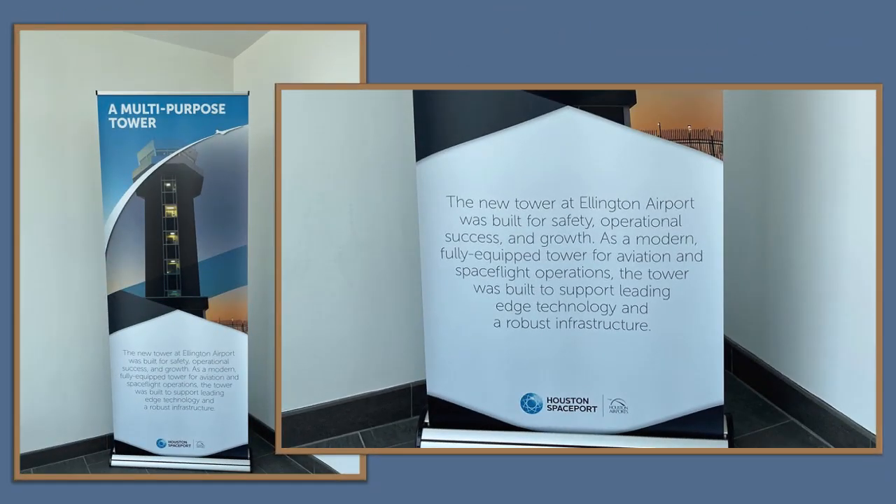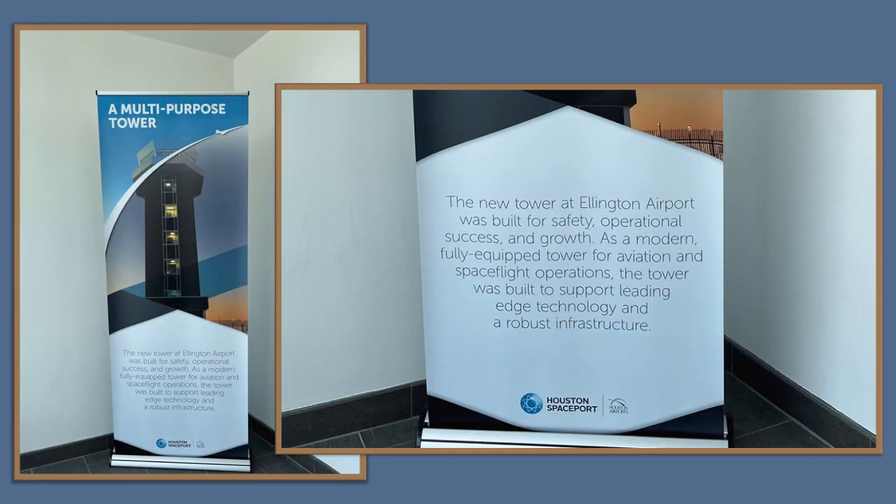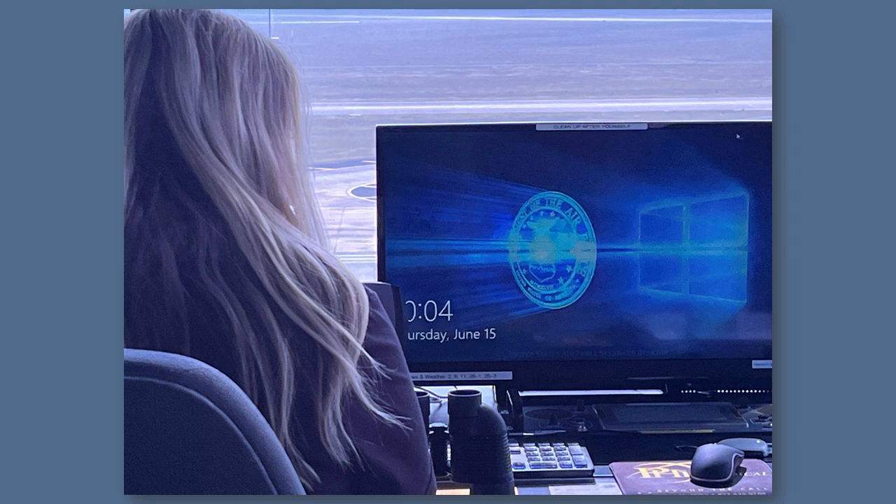The new tower at Ellington Airport was built for safety, operational success, and growth. As a modern, fully equipped tower for aviation and spaceflight operations, it was built to support leading-edge technology and a robust infrastructure, and it is a beautiful facility. Most of the traffic there is military of some sort, or related to NASA and corporate.